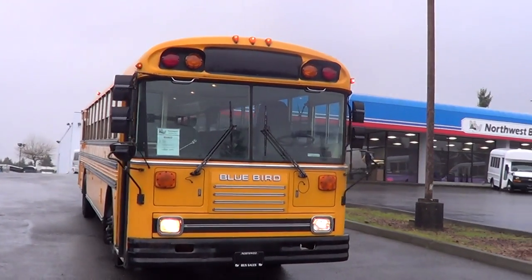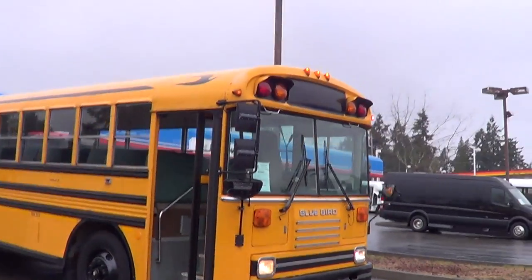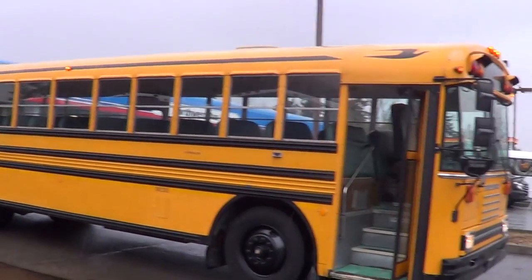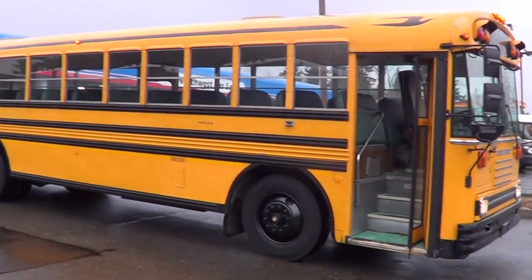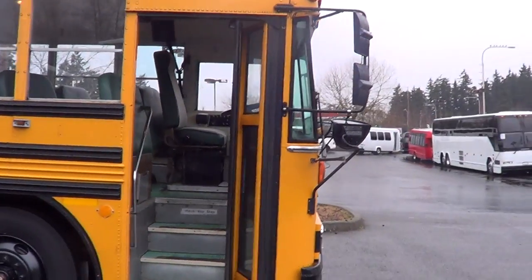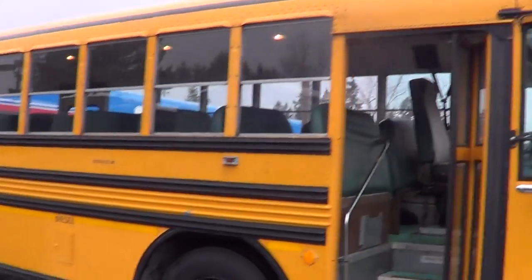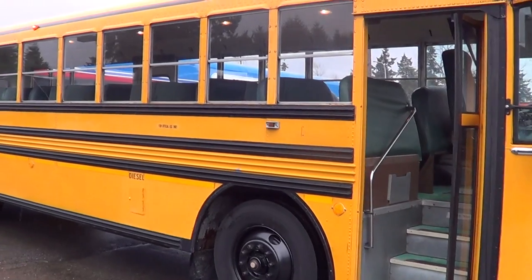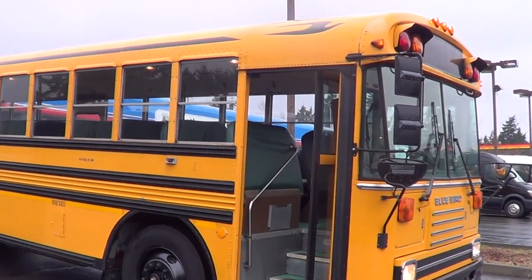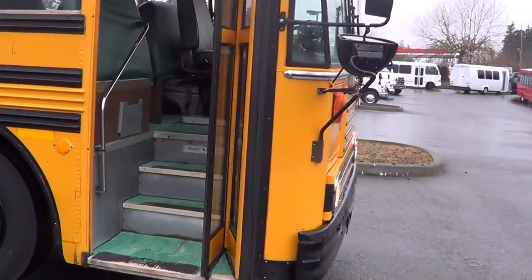Good afternoon, this is Eric, Northwest Bus Sales. What we got here is a 1993 Bluebird TC 2000, 12 row, 72 passenger — and I should mention that's 72 kids. When we figure passengers on a school bus, we figure kids, so three per seat.